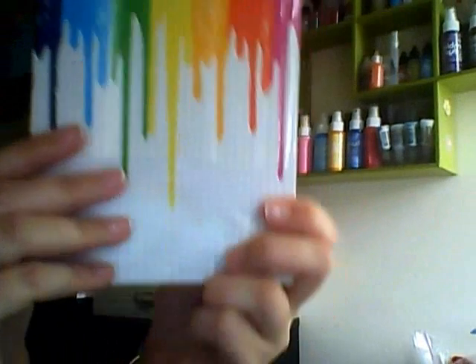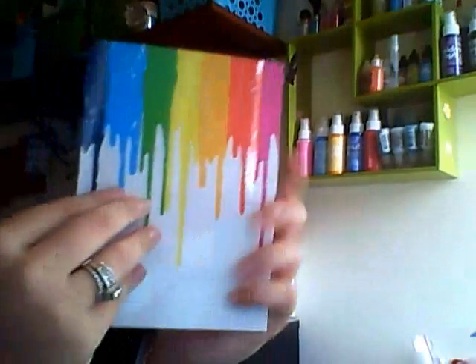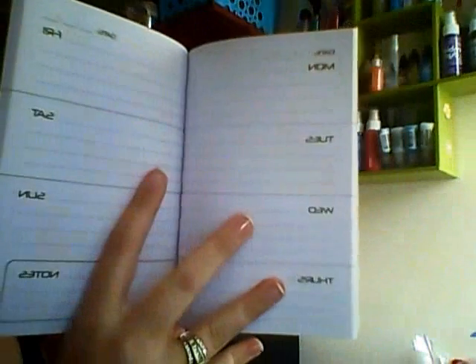Along the same lines was this one — if you look close there's a grid there and it's like all this paint. This is another planner with black on the inside, so I like that. And this was 88 cents also.